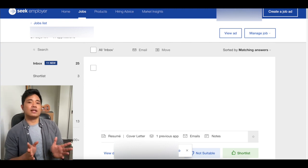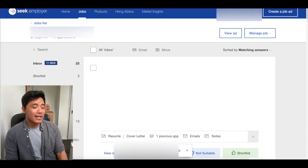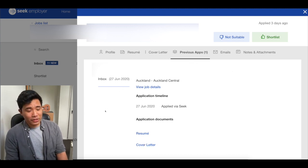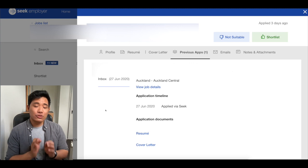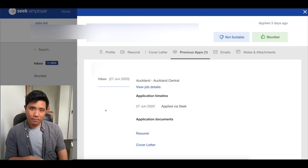A couple of key things I would like to point out from the employer's view is that yes, they can actually see if you have applied for a previous role. You can see exactly what type of resume or cover letter that particular person applied with for that previous role. So if it's a completely different role entirely, this is where you have to bear in mind that you cannot spray and pray.